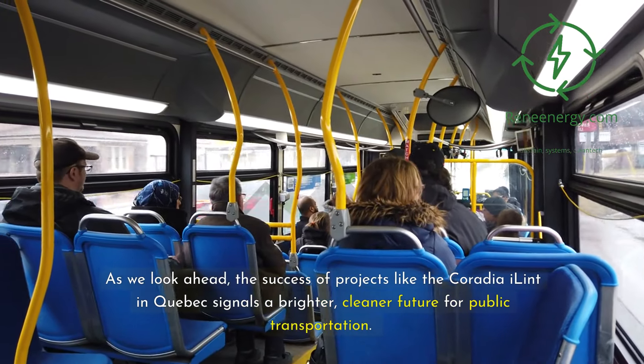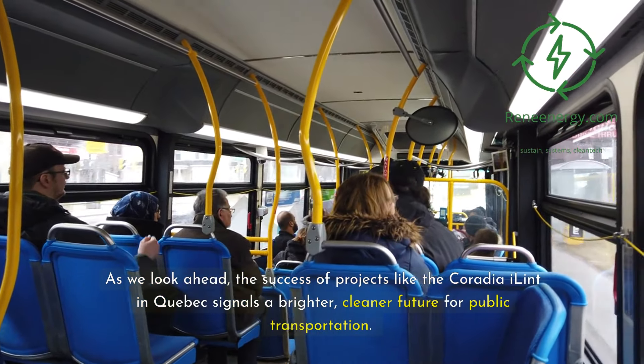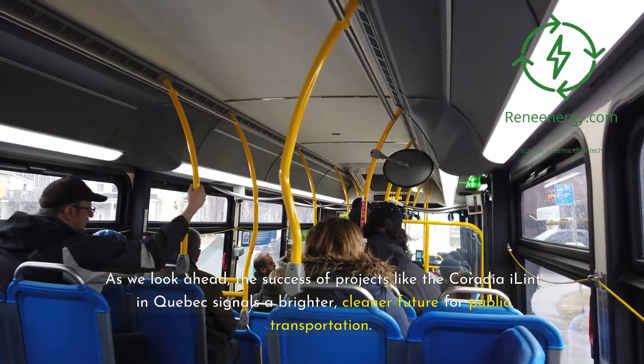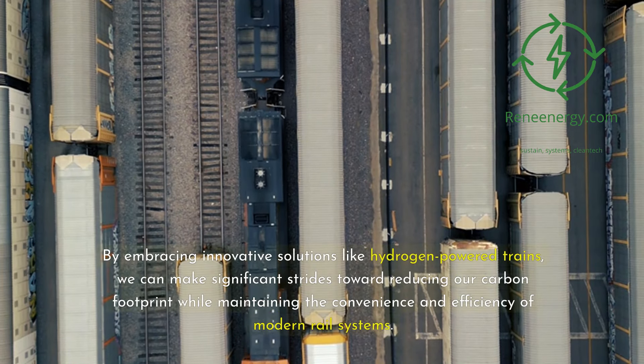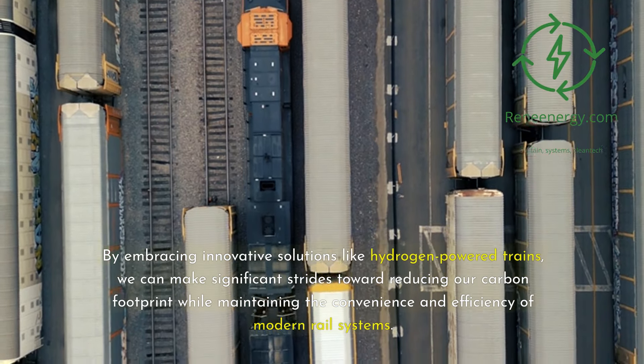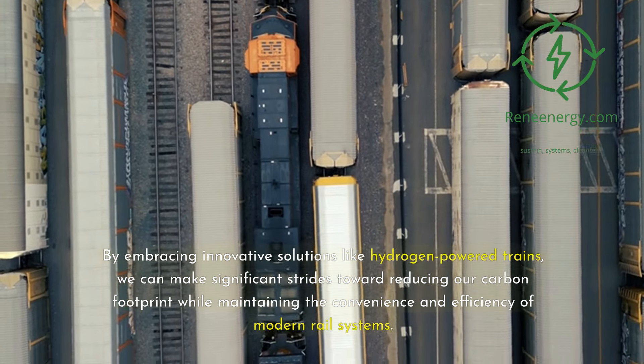As we look ahead, the success of projects like the Coradia iLint in Quebec signals a brighter, cleaner future for public transportation. By embracing innovative solutions like hydrogen-powered trains, we can make significant strides toward reducing our carbon footprint while maintaining the convenience and efficiency of modern rail systems.